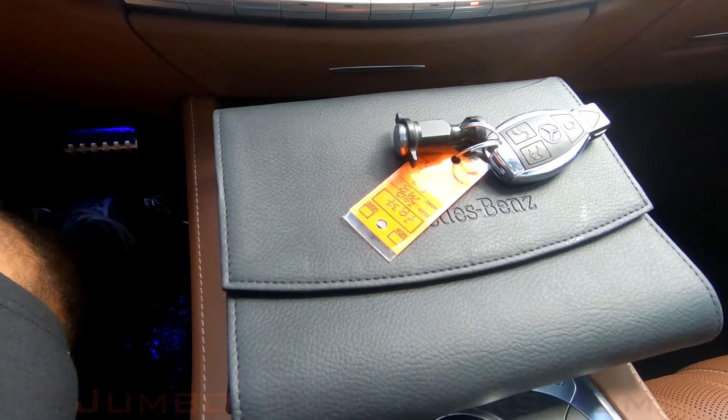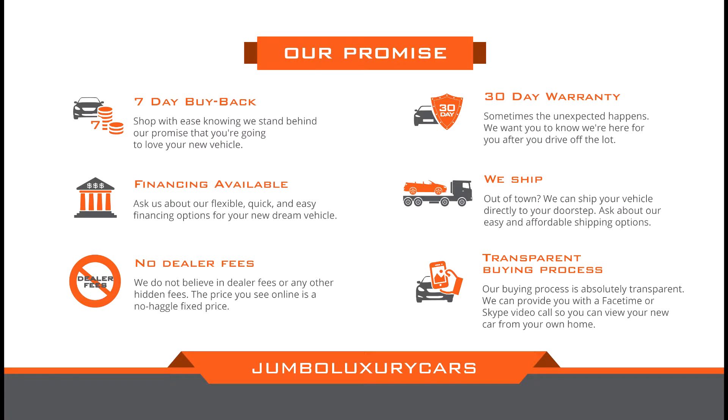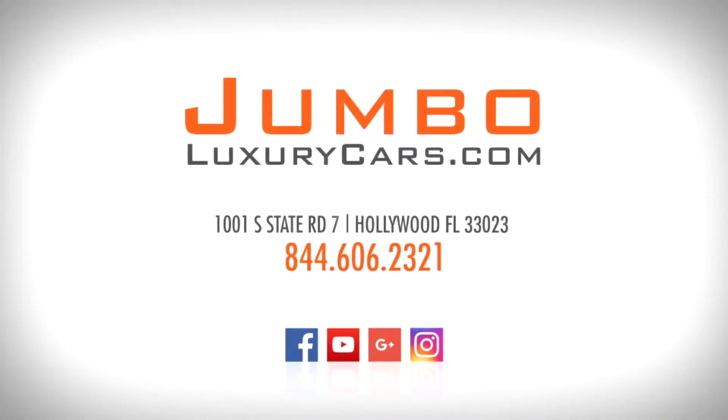This vehicle comes with one key and owner's manual. Thank you for watching. If you have any questions about this vehicle, please don't hesitate to contact us. It will be a pleasure to assist you.